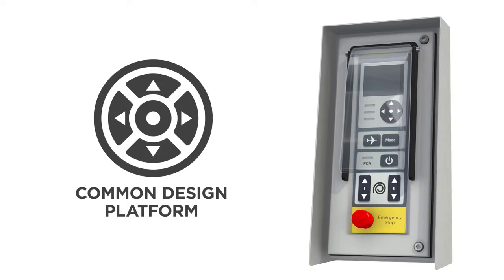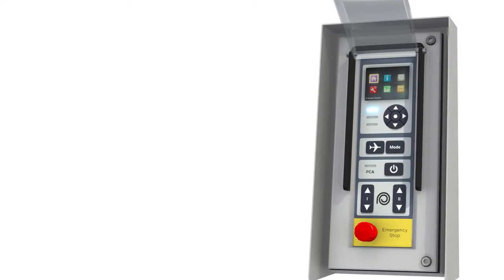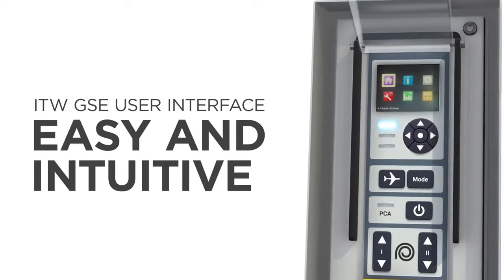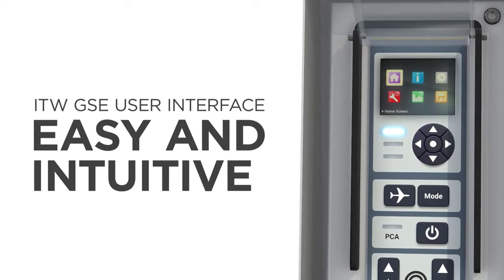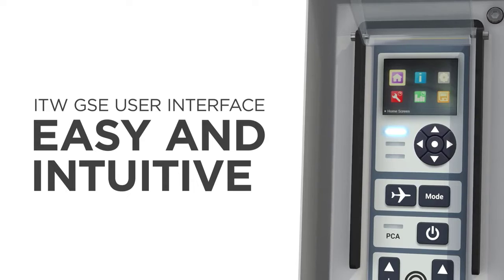The backbone of all ITWGSE design is our common design platform that offers significant advantages. All products are equipped with the ITWGSE icon-based user interface. It is easy and intuitive to use, just like a smartphone or tablet.